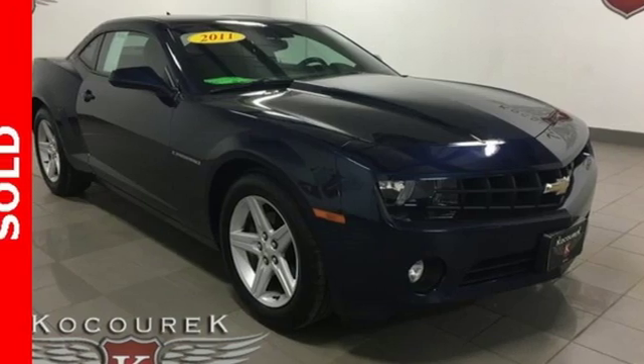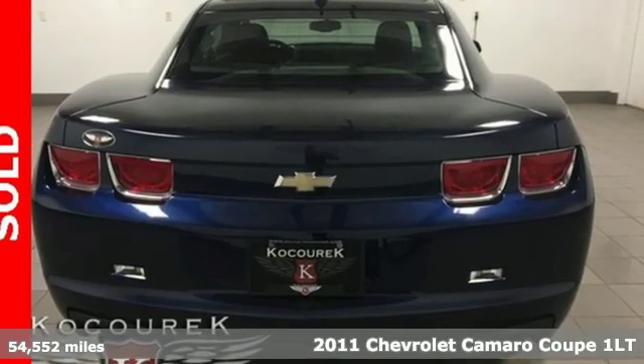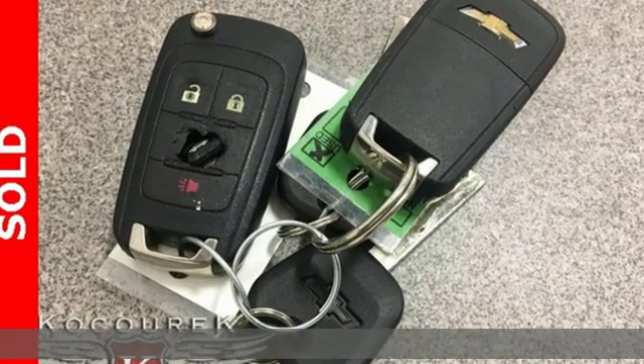Here's a 2011 Chevrolet Camaro — the look, the performance, the legend. And with features like these, every drive is a pleasure.